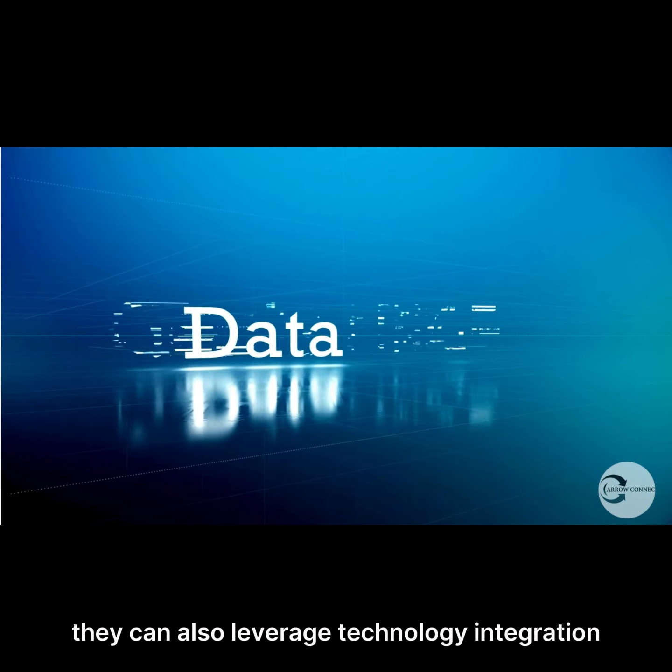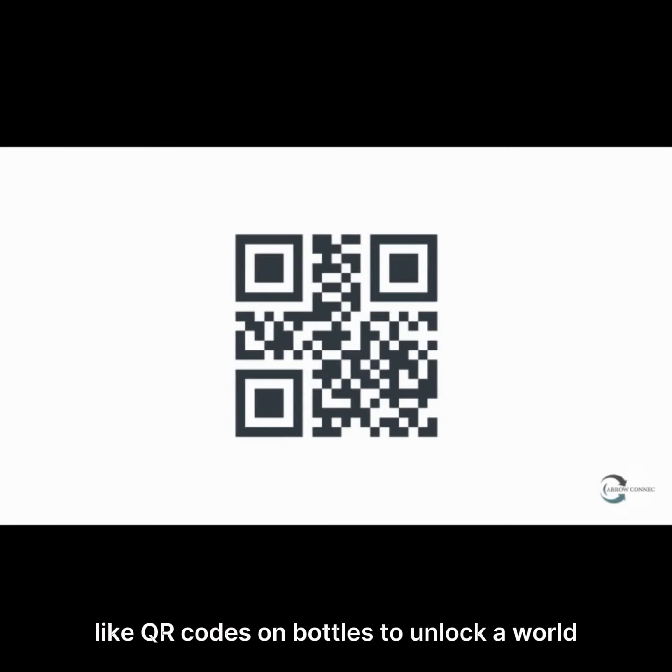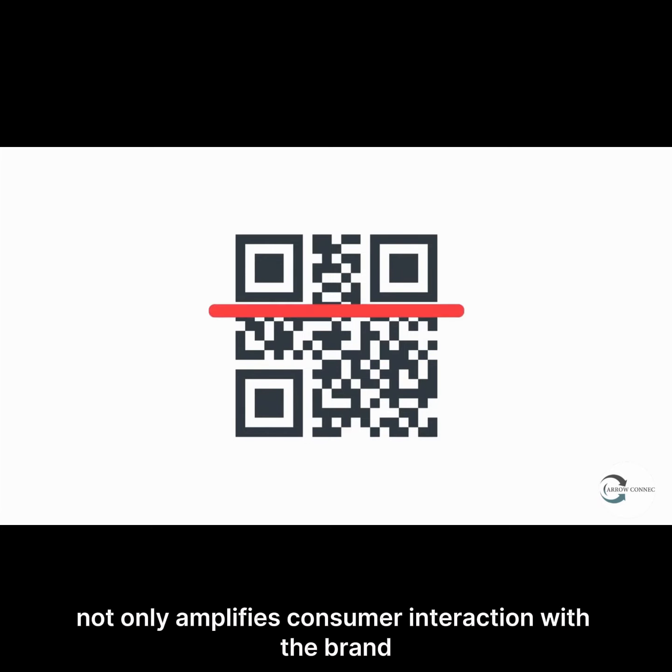They can also leverage technology integration, harnessing the power of innovative tools like QR codes on bottles to unlock a world of exclusive content, discounts, and insights into their pristine water sources. This not only amplifies consumer interaction with the brand, but also cultivates a sense of exclusivity and excitement.